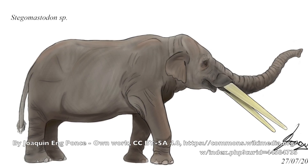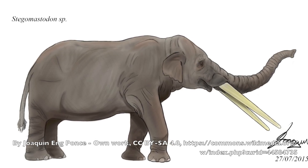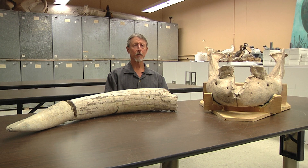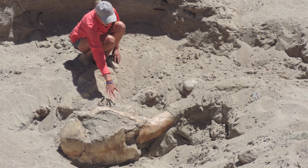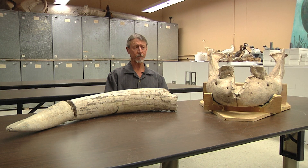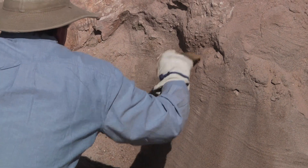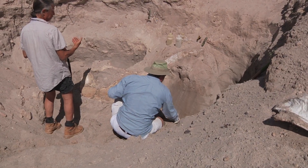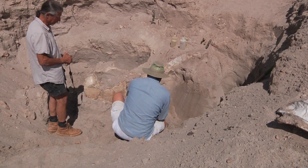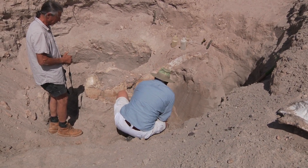A stegomastodon would look to any of us just like an elephant. The technical distinctions are based on the teeth. The fossil is probably about 1.2 million years old, based on other fossils found nearby — nothing near this complete. Of the several types of elephants we have in the area, this is probably one of the more common, but they're still very rare.